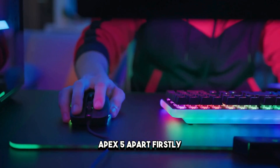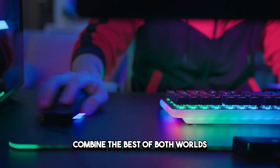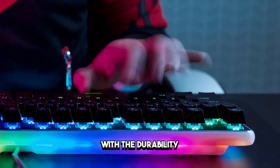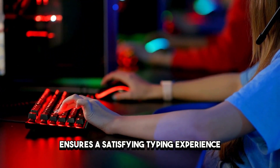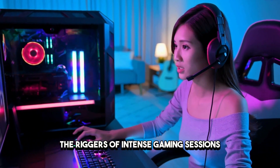Let's delve deeper into what sets the SteelSeries Apex 5 apart. Its hybrid mechanical keys combine the best of both worlds: the smoothness of membrane switches with the durability and tactile feedback of mechanical switches. This unique blend ensures a satisfying typing experience while withstanding the rigors of intense gaming sessions.